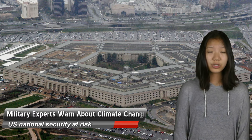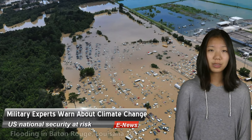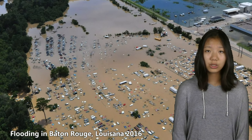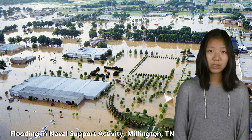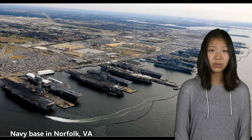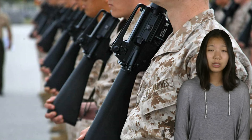A coalition of 25 military and national security experts has warned that climate change poses a significant risk to U.S. national security and international security, and should require more attention from the federal government. Warming temperatures and rising seas will increasingly flood military bases and fuel international conflict and mass migration, leading to significant and direct risks to U.S. military readiness, operations, and strategy.